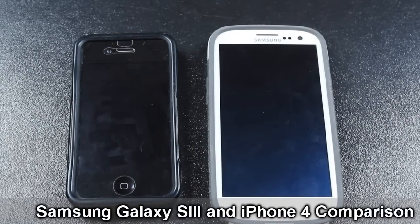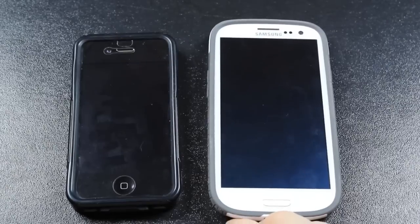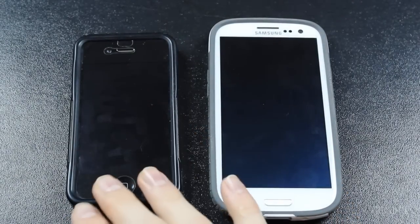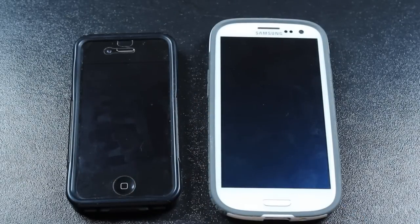Hey guys, what's up? Tyler here with T-Game and Tech, and today I'm bringing you a comparison video showing some comparisons and tests between the iPhone 4 and the Samsung Galaxy S3. I know some people are going to say it's not really fair testing a two-year-old phone against a phone that's two weeks old, but this is just what I've gone from to what I've gone to, and I just think it's interesting.